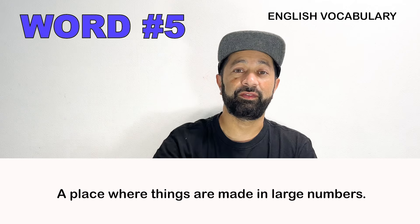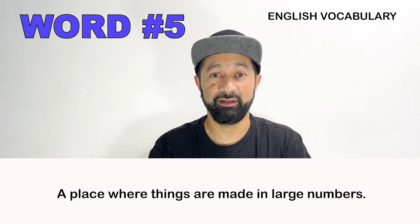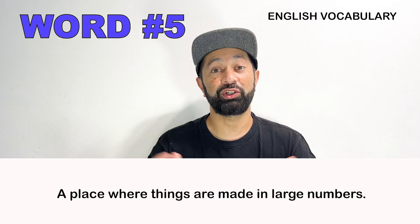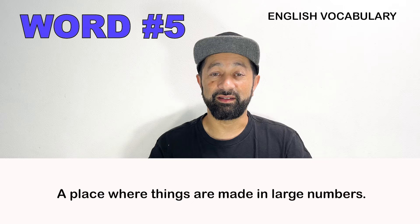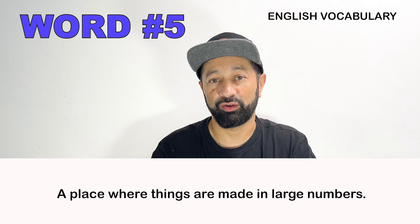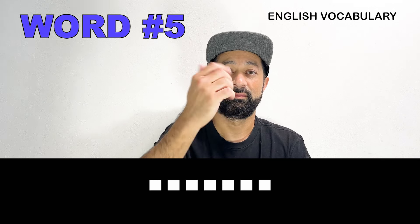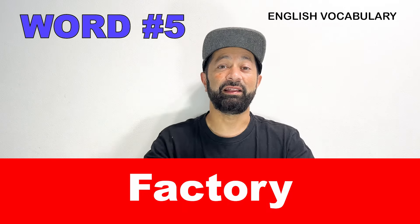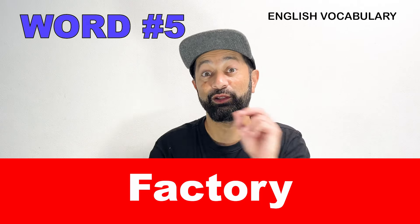Number five. This is a place, usually a very large building, where things are made, usually in large numbers. What is this word called? Factory. A factory is a large building where we are making a lot of things in large numbers.